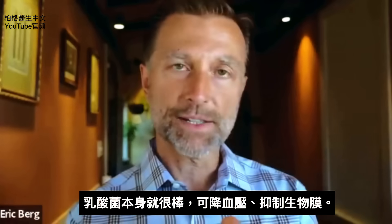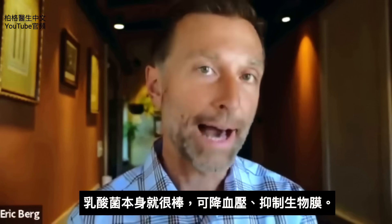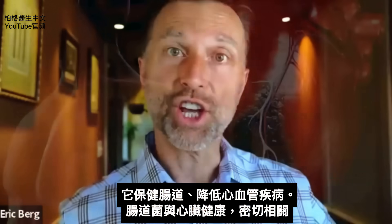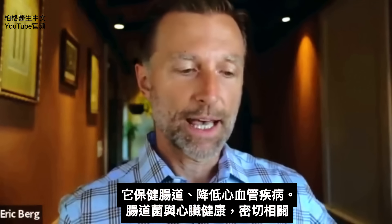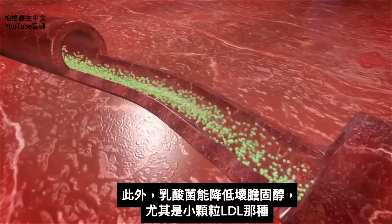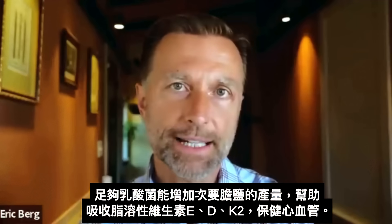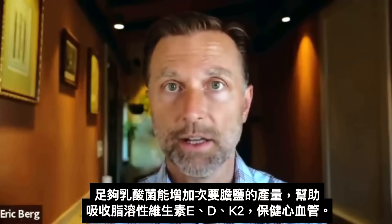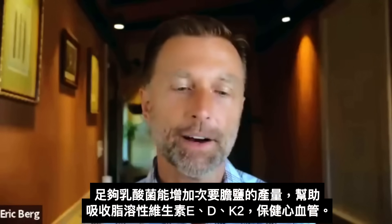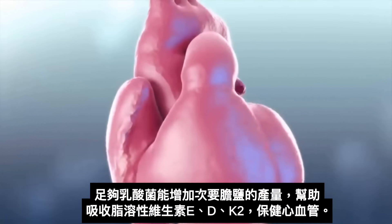Sauerkraut is loaded with lactic acid bacteria. Lactic acid bacteria is very interesting because it can act as an ACE inhibitor to help lower blood pressure. It can inhibit biofilms, which is very cool. It can decrease the risk of cardiovascular disease by supporting your gut. There is a huge relationship between a healthy gut with the right microbes and a healthy heart. This lactic acid bacteria can also help regulate LDL cholesterol, especially the small dense particle size LDL. Having enough of it can enhance your production of secondary bile salts, which can help the absorption of more vitamin E, vitamin D, and vitamin K2 — all three of which are fat-soluble and can greatly support cardiovascular tissue.